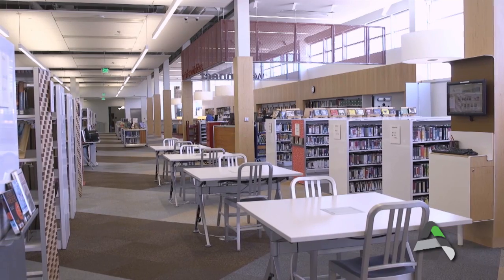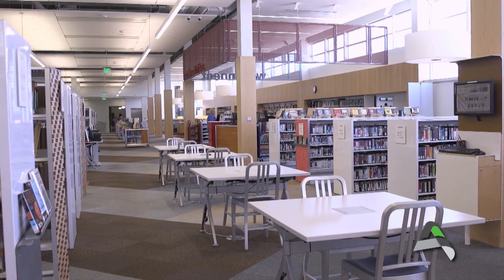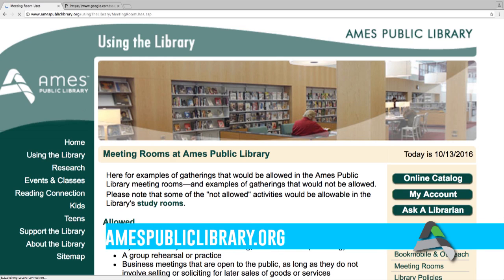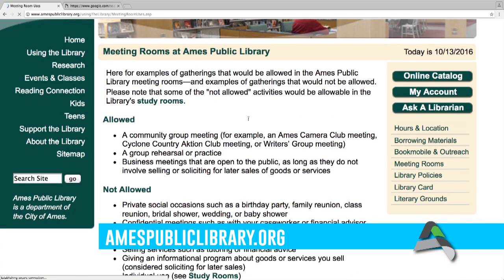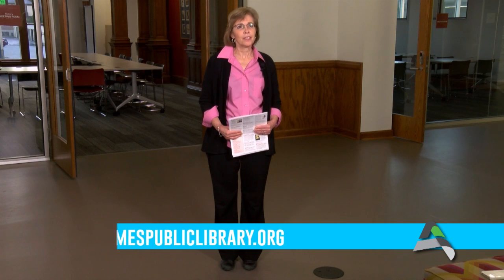We ask that you stop at the welcome desk to check in for your meeting room when you arrive, and if you need cables such as an HDMI cable or a remote projector advancer, we have those pieces of equipment to check out for use in your meeting room. If you have any questions, please stop by the Adult Services desk, visit our website to read more about the meeting room policy, or send us an email. We're really happy to help you more fully use this library.